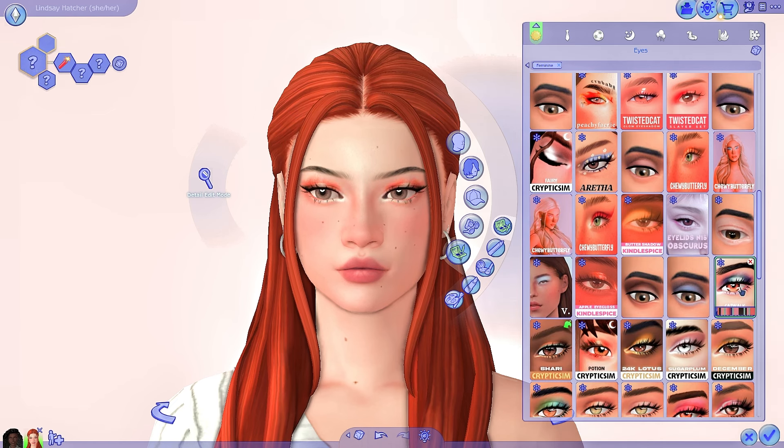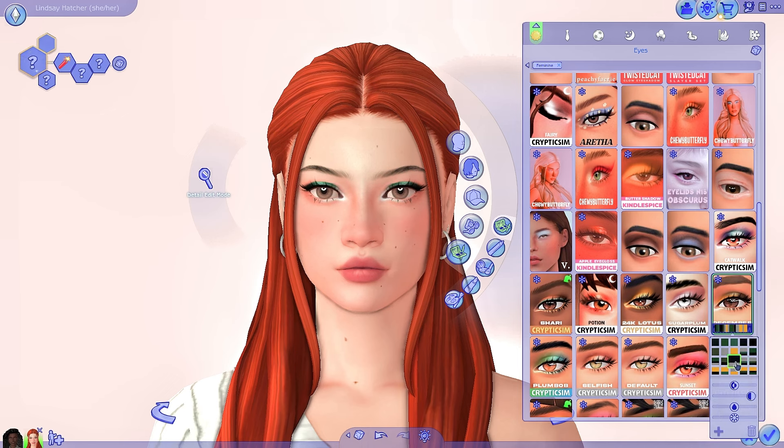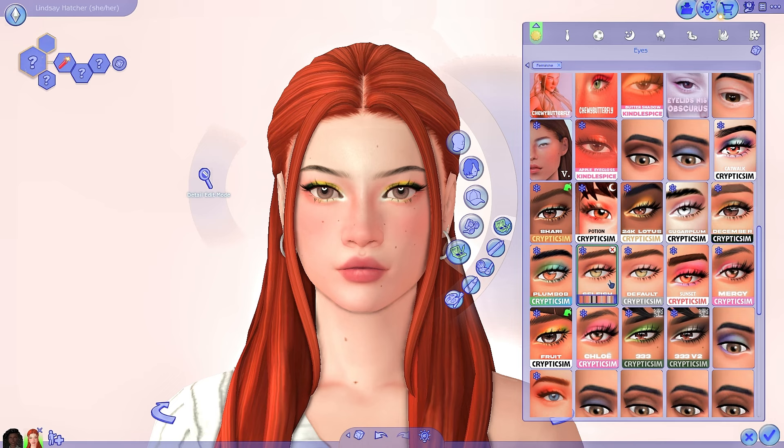Then the next one is the Catwalk palette — a bit more of a supermodel vibe, and I love the different color palettes here. Then we have the Potion palette, which has more bold colors. I think it looks great on Lindsay and would look really good on pale and darker skin tones. I'm just obsessed with the variation and level of detail that Cryptic Sim puts into their eye makeup — the colors, the shapes, the shades. I'm not a makeup person in real life at all, but using Cryptic Sim CC has made me really into makeup in the Sims.